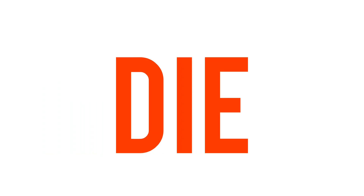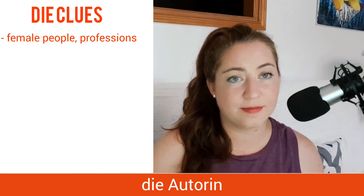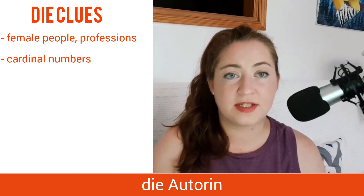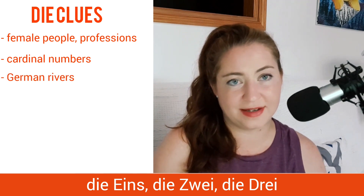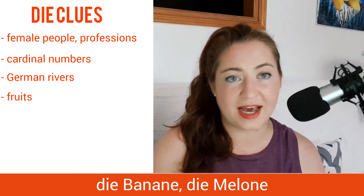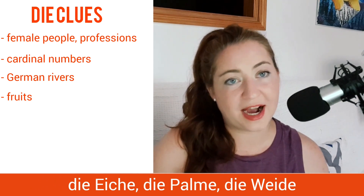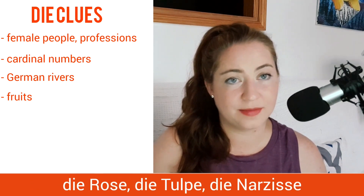Let's look at some of the words that are feminine in German and how to identify them. Feminine nouns include female people, professions, and animals, like die Professorin, die Autorin. We add an -in ending to make a noun or profession female. Other feminine nouns include cardinal numbers: die Eins, die Zwei, die Drei. German rivers are also feminine: die Elbe, die Donau. Fruits are also often feminine: die Banane, die Melone. And in German, trees are often feminine: die Eiche, die Palme, die Weide. And finally, flowers: die Rose, die Tulpe, die Narzisse.